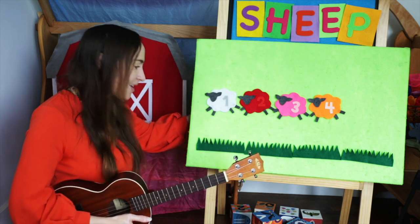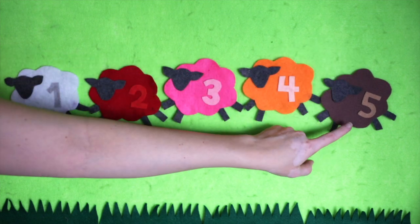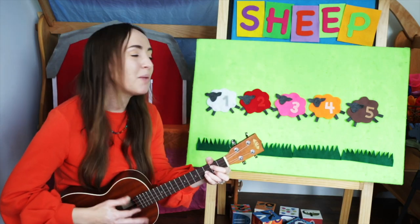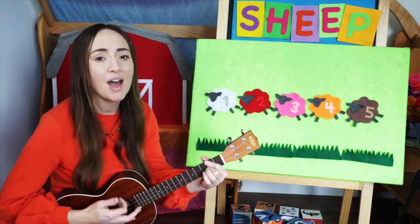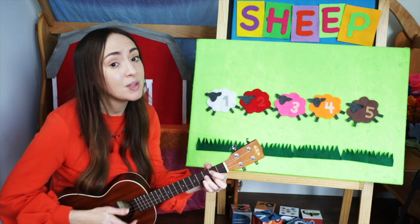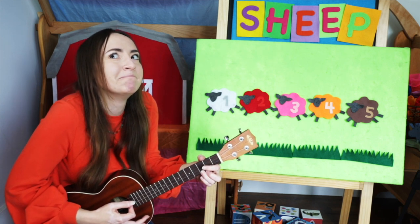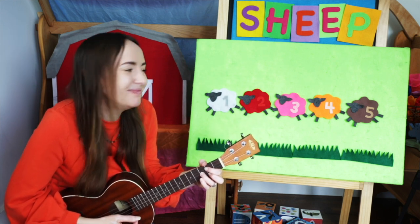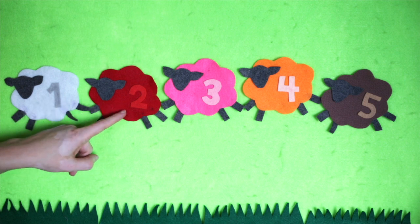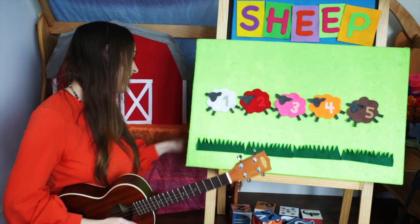Let's see what color is next. Brown. Ready to sing? Mary had a brown lamb, brown lamb, brown lamb. Mary had a brown lamb, its fleece was brown as cocoa. Let's count: one, two, three, four, five lambs. Very good.